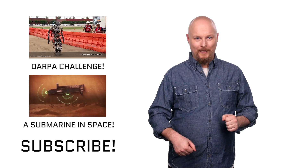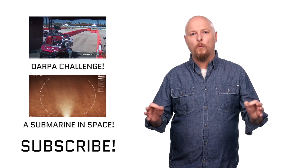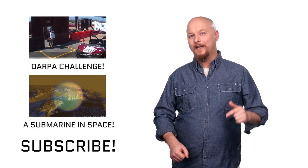That leads me to a question for you this week: what luxury item would you absolutely not want to live without in your space habitat of the future? I want to hear your thoughts in the comments below.